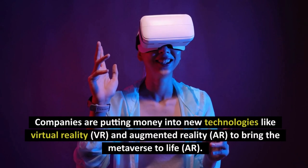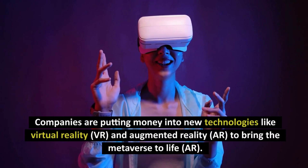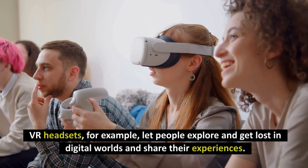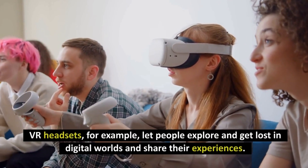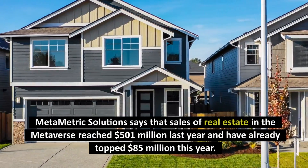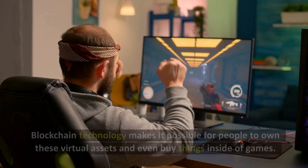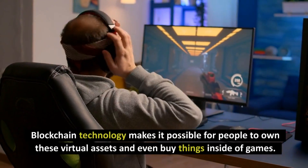Companies are putting money into new technologies like virtual reality (VR) and augmented reality (AR) to bring the Metaverse to life. VR headsets, for example, let people explore and get lost in digital worlds and share their experiences. MetaMetric Solutions says that sales of real estate in the Metaverse reached $501 million last year and have already topped $85 million this year. Blockchain technology makes it possible for people to own these virtual assets and even buy things inside of games.